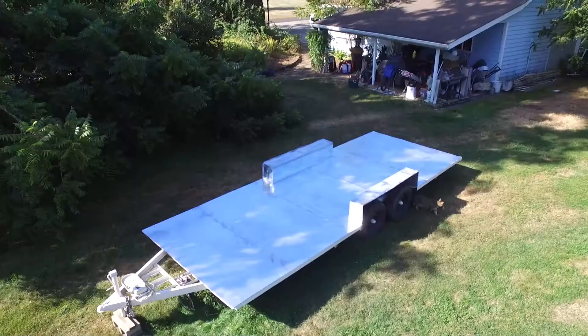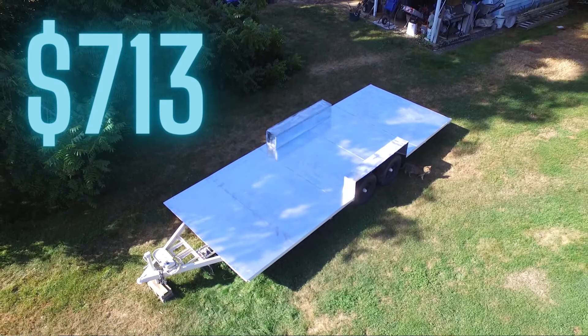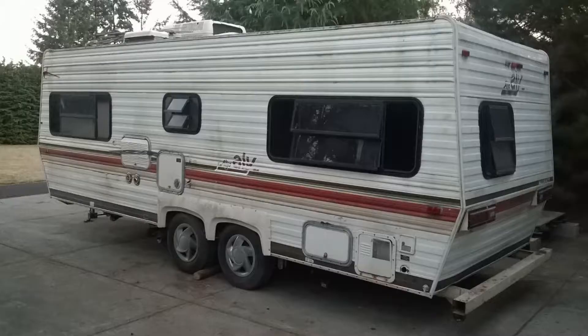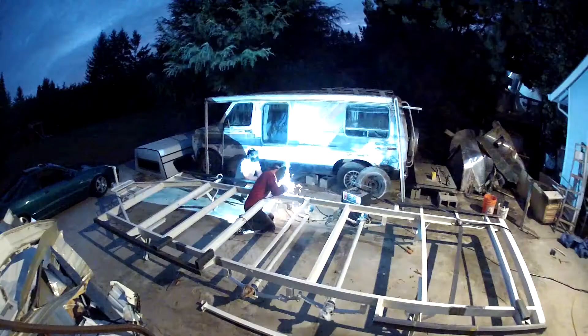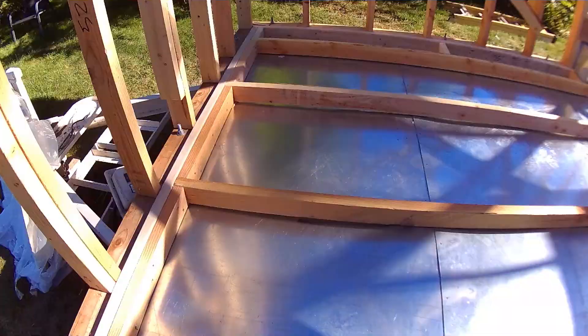The total cost for my trailer was $713. I bought a used RV camper for $400 to use for the main trailer frame. I also added some steel reinforcements that ran $153, and I bought some additional sheet metal to cover the bottom for $160.